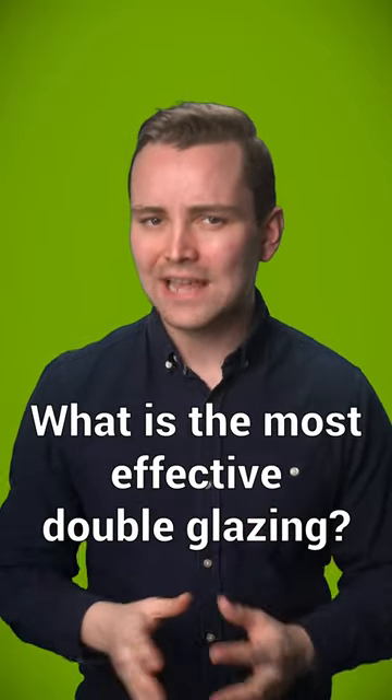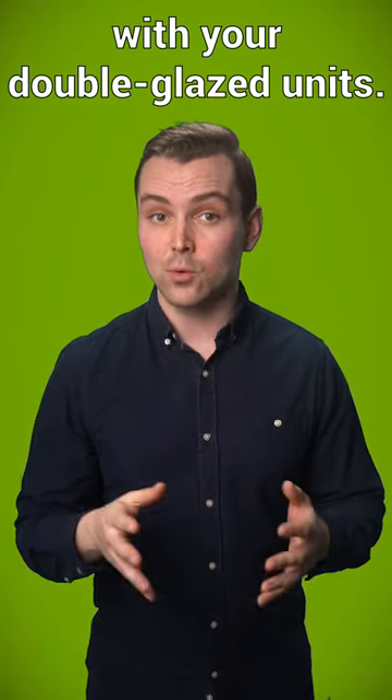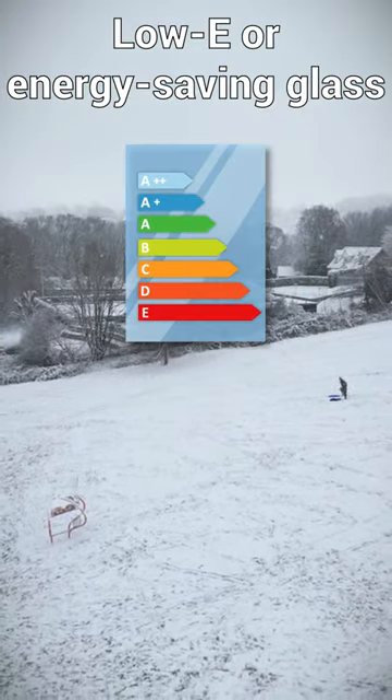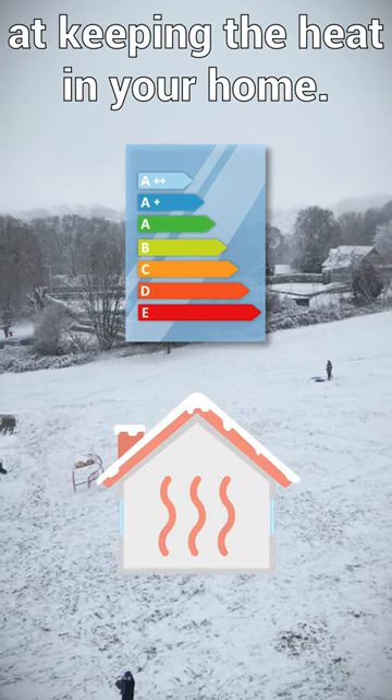What is the most effective double glazing? The answer really depends on what you want to achieve with your double glazed units. For instance, low-E or energy-saving glass is the most effective for cold regions, as it's the most efficient at keeping the heat in your home.